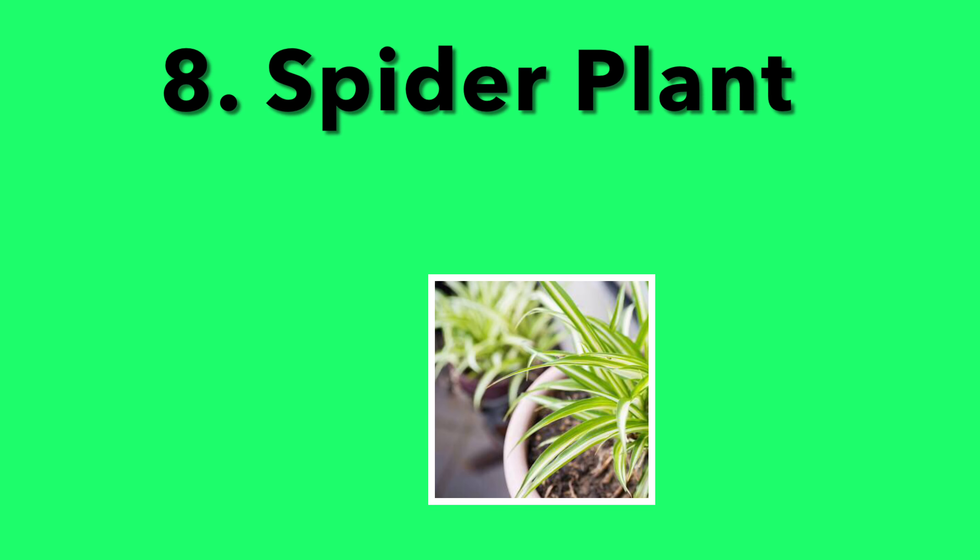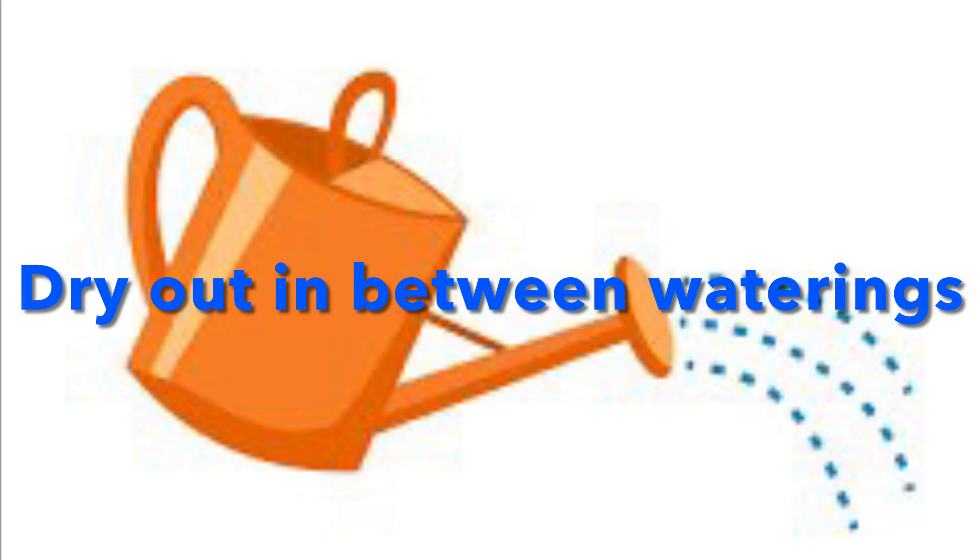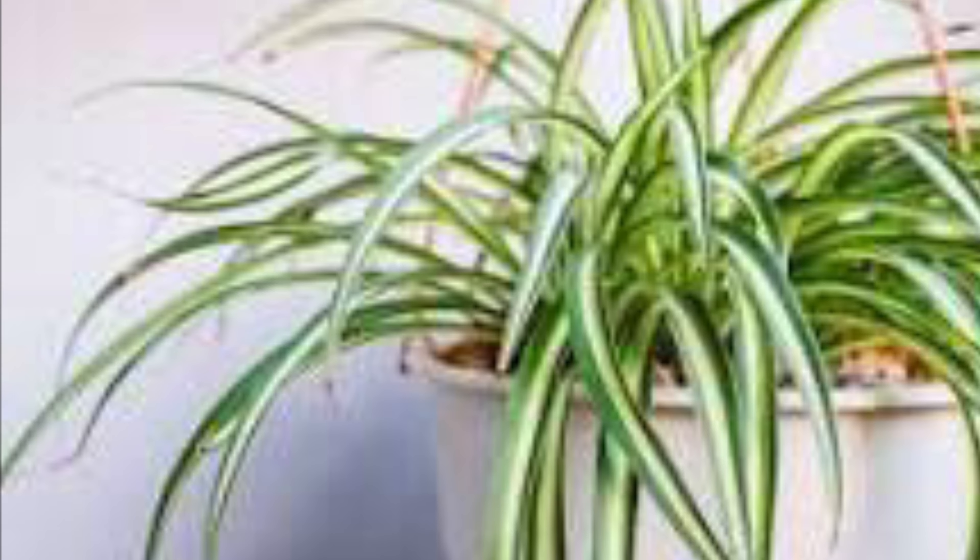8. Spider Plant. These plants look cool in hanging baskets and are super eye-catching. The good thing is that they only require indirect light, and drying out in between waterings. That's pretty much all you need to keep this spindly plant healthy.